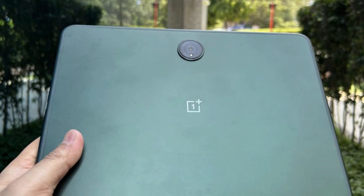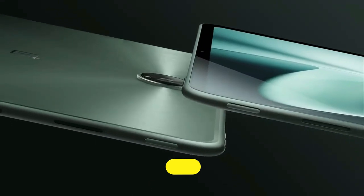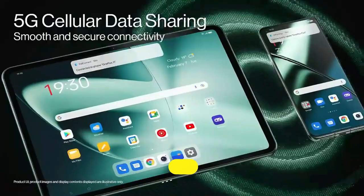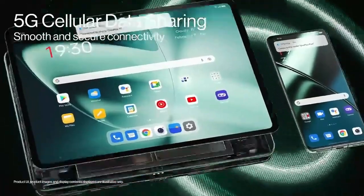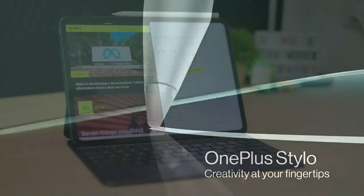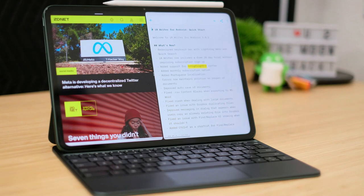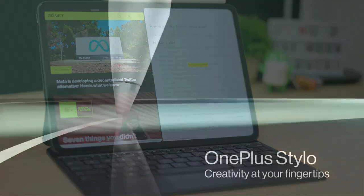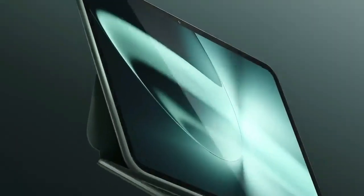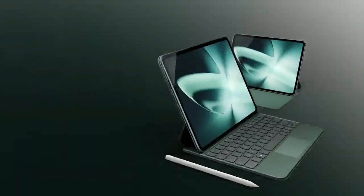Let's talk about the user experience, because OnePlus doesn't play around when it comes to their software. Oxygen OS 13 brings to the table a clean, intuitive interface loaded with customization options that make your tablet truly yours. It's not just about what you can do with your device, but how you do it. The OnePlus Pad ensures that experience is as seamless and personalized as possible — promising not just performance, but a tailored, efficient, and swift user experience.